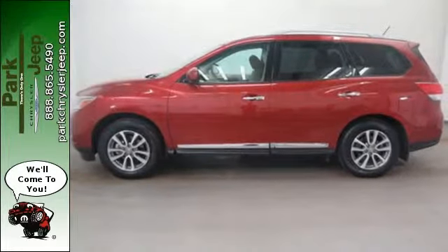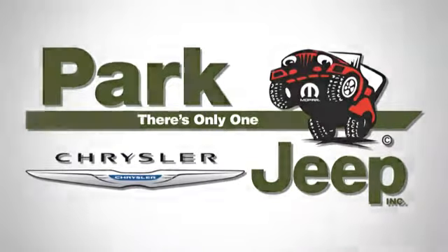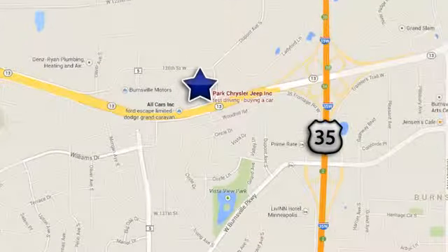Take it for a test drive today. Discover Park Chrysler Jeep today. We're conveniently located at 1408 West Highway 13 in Burnsville, Minnesota, just off 35W.